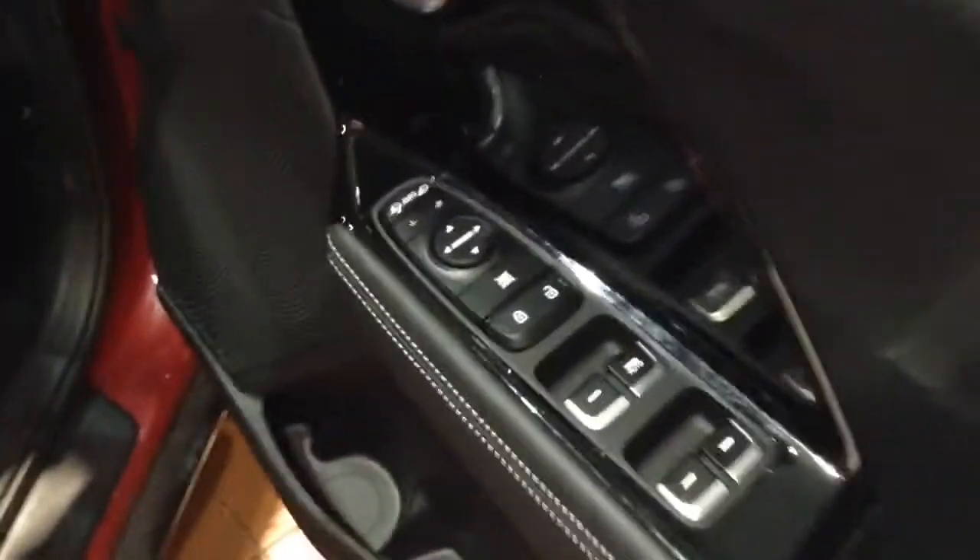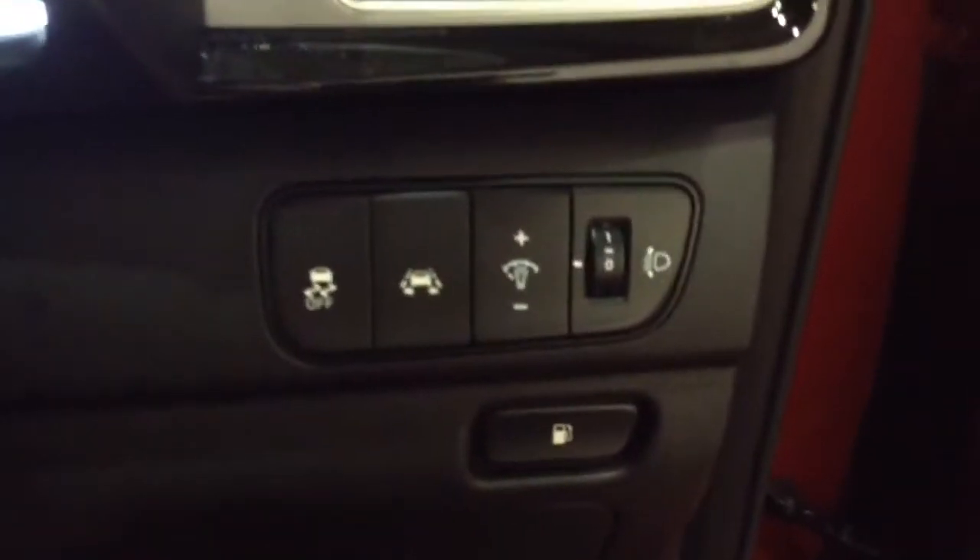Into the front of the vehicle, you've got your electric mirror adjustments on the driver's side door, as well as electric folding mirrors. To the right-hand side of the steering wheel you'll also find your lane departure warning.